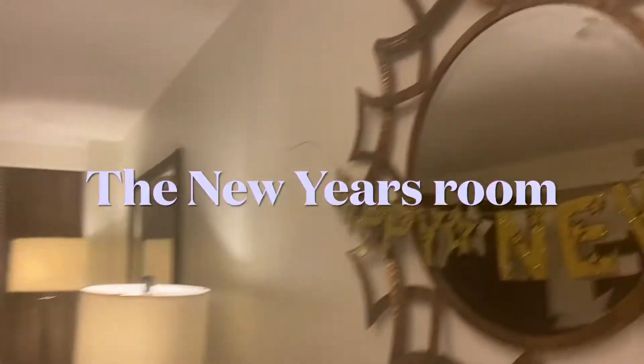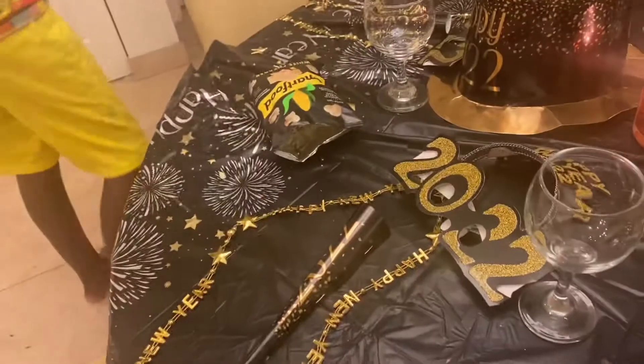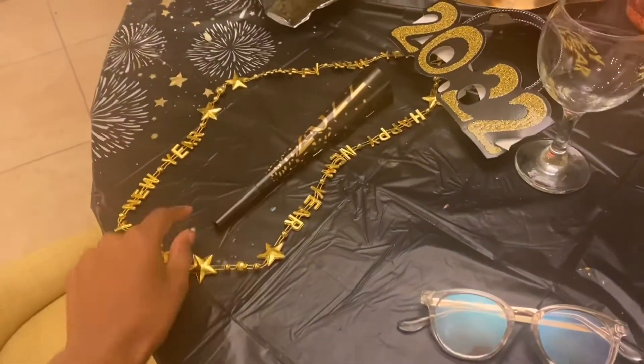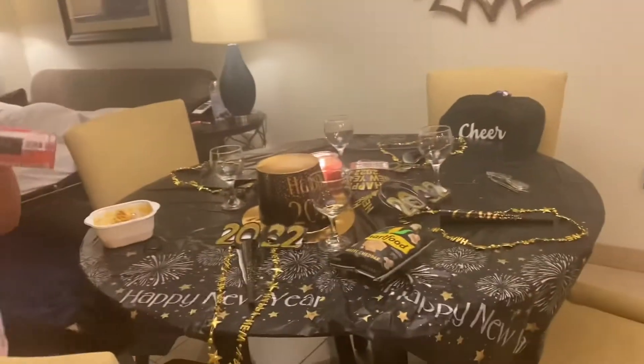Here is the setup! We put up Happy New Year's and I did this cute 2022 thing — glasses, a party blower, jewelry, and a hat. My brother has a different one; he just has the hat. And that's it for the setup for New Year's.